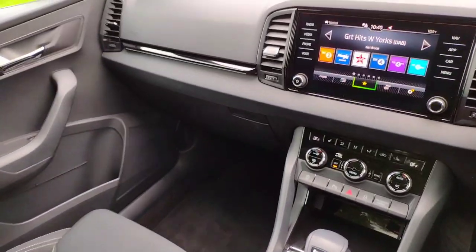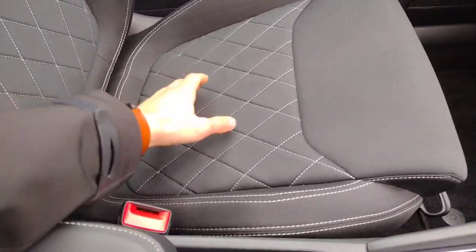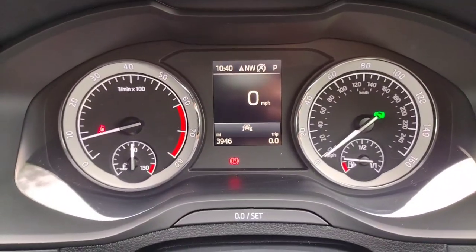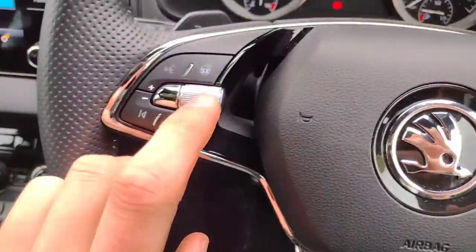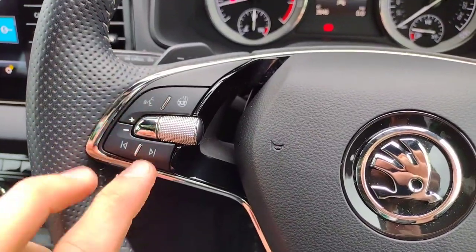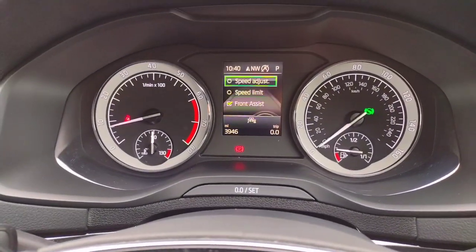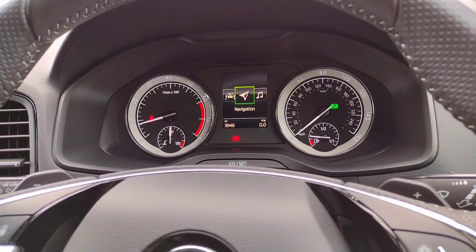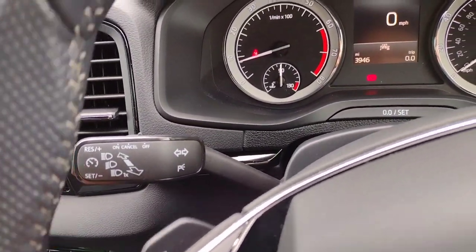Stepping inside the cockpit you've got these lovely bucket seats, very supportive and comfortable in cloth again with the lovely white cross pattern stitching. On the clock we've got 3,946 miles, so barely used and barely worn in. You've got flappy paddles to control the gearing, a heated steering wheel, voice control, song and radio selection, volume control, and the driver assistance systems you can turn on or off such as front assist. There's also a button to change what's displayed in the centre — I prefer it on driving data with the miles per hour. You can see cruise control on the indicator stalk.